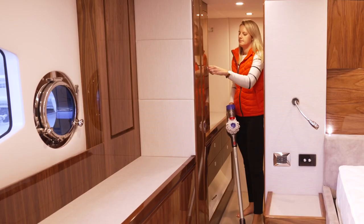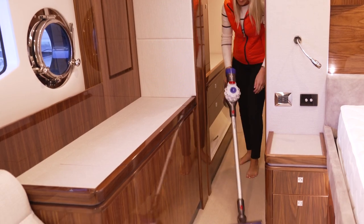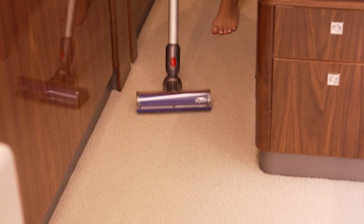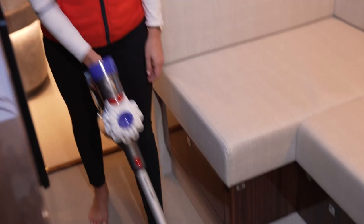With its superior suction power, Dyson vacuum cleaners use their signature cyclonic technology that enables air to spin at high speeds within the cleaner. Cleaning up sand, pet hair or dust is quick and easy with your onboard Dyson vacuum cleaner.